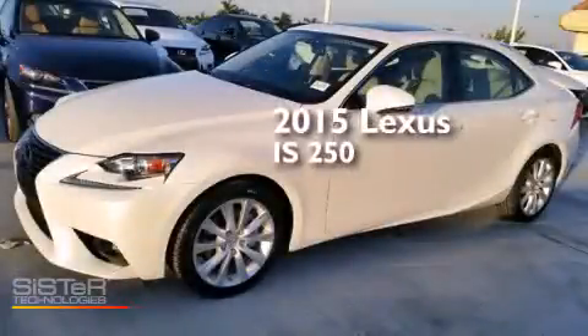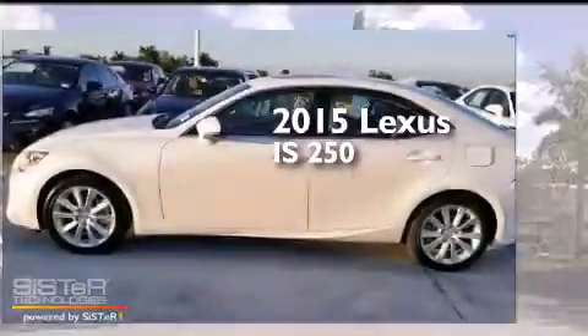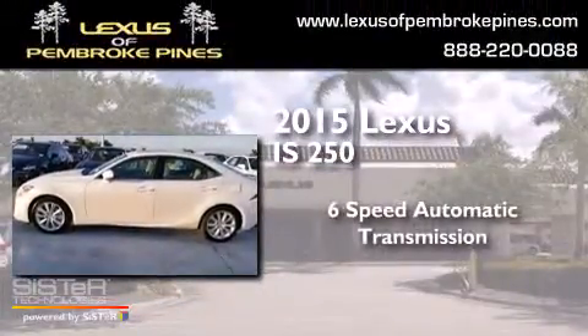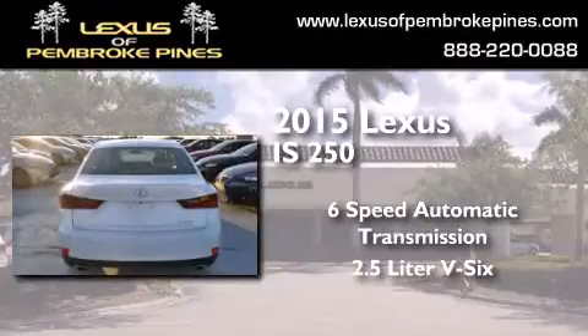This is a brand-new 2015 Lexus IS 250. This car has a 6-speed automatic transmission and a 2.5-liter V6.